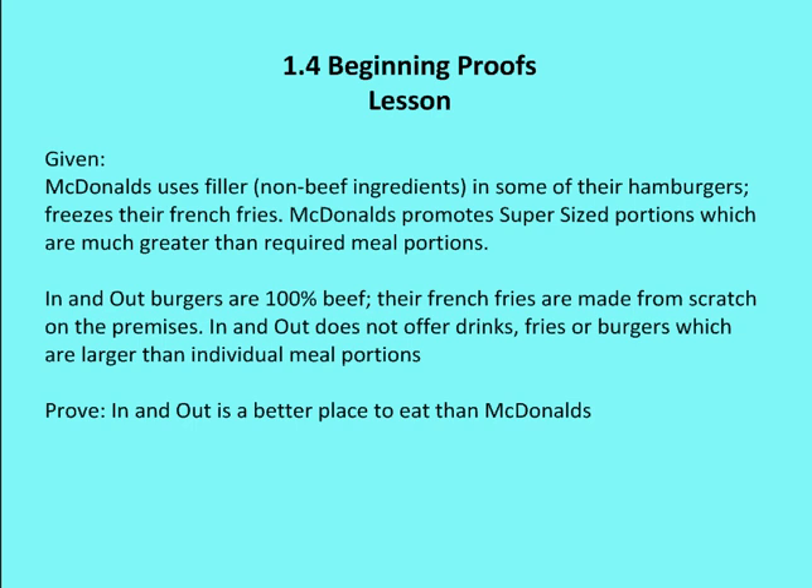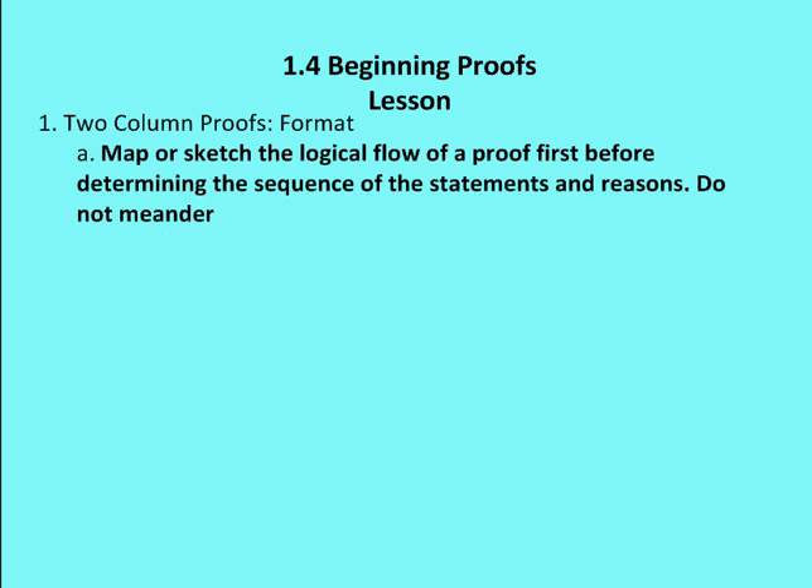On the other hand, given that In-N-Out burgers are 100% beef, their french fries are made from scratch on the premises by cutting fresh potatoes, and In-N-Out does not offer drinks, fries, or burgers larger than individual meal portions. I tell my class: do not meander. Meandering means getting somewhere indirectly. Getting there indirectly takes more time, may expose us to saying things that might not be true, and can distract the reader of the proof.